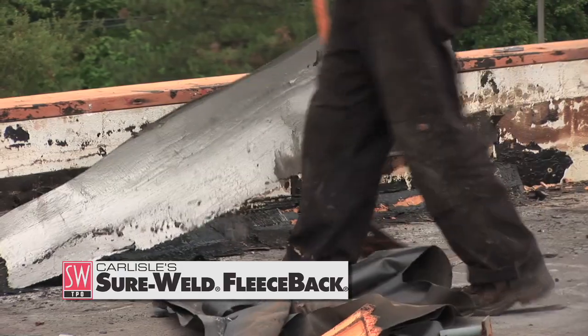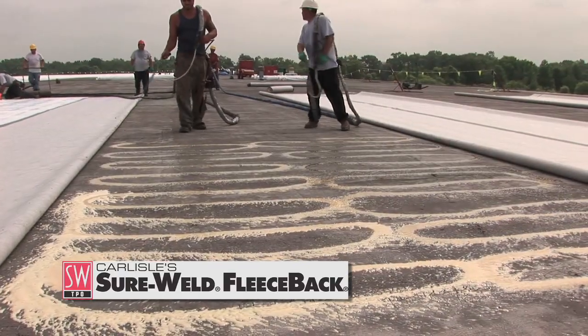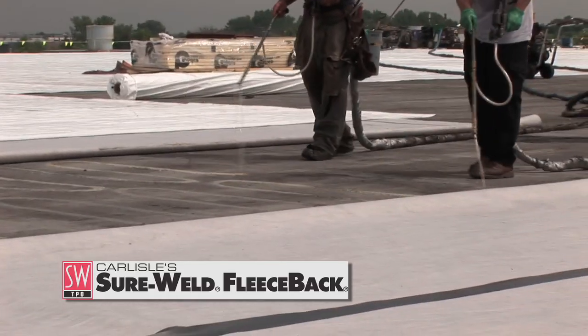The crew swept the existing build-up roof to remove large pieces of debris that may have hindered the adhesion of the new fleece-back roofing system. Then they adhered the fleece-back membrane by extruding FAST adhesive to the existing roof surface at 6 inches on center using a heated Predator spray rig.